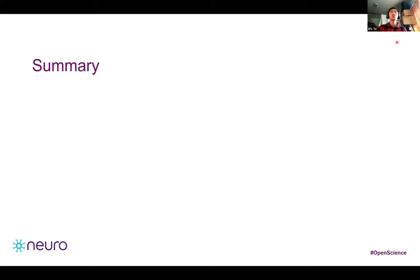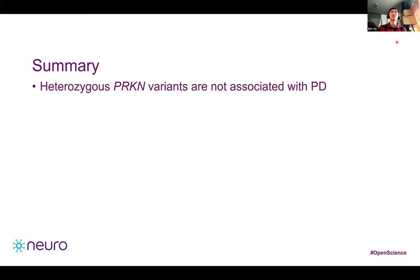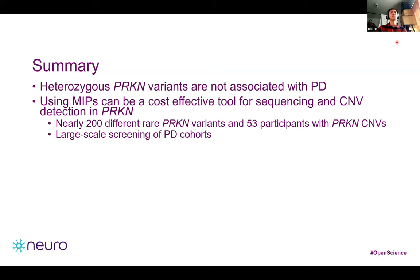To summarize, we found that the frequency of heterozygous SNVs and CNVs in Parkin are similar in PD patients and controls. These results do not support a role for heterozygous Parkin variants in risk for Parkinson's disease or its age of onset. We were able to successfully detect CNVs and SNVs using a simple, fast, and cost-effective method, identifying nearly 200 different rare Parkin variants and 53 participants with Parkin CNVs with high sensitivity and specificity. This approach would be well suited for large-scale screening of PD cohorts.